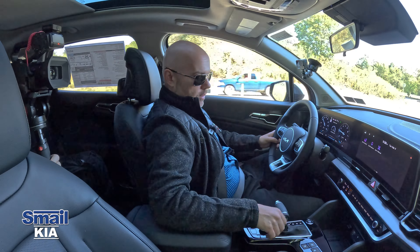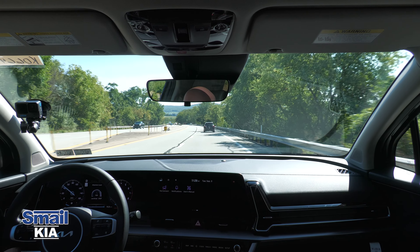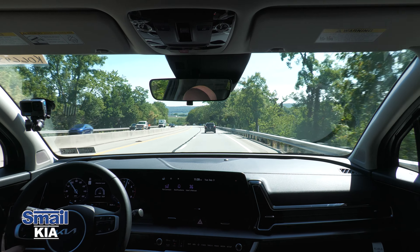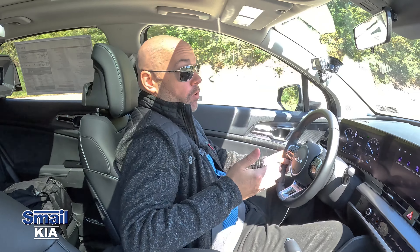Let's switch into sport mode and see if it changes the driving dynamics. In sport mode, I can hear the engine more, and with my foot off the accelerator I can hear the exhaust. Switching back to normal, it just drops out. It's kind of cool to have sport mode — you can feel a little sportier driving this vehicle.